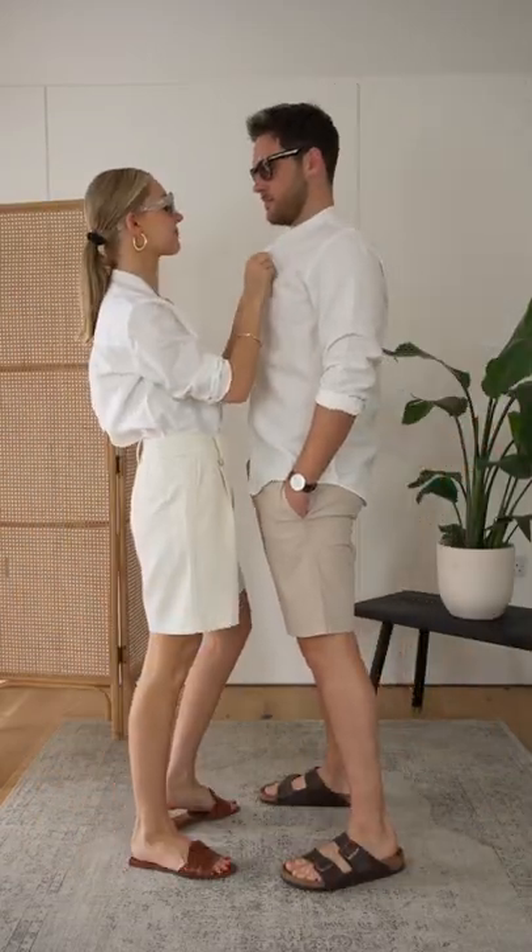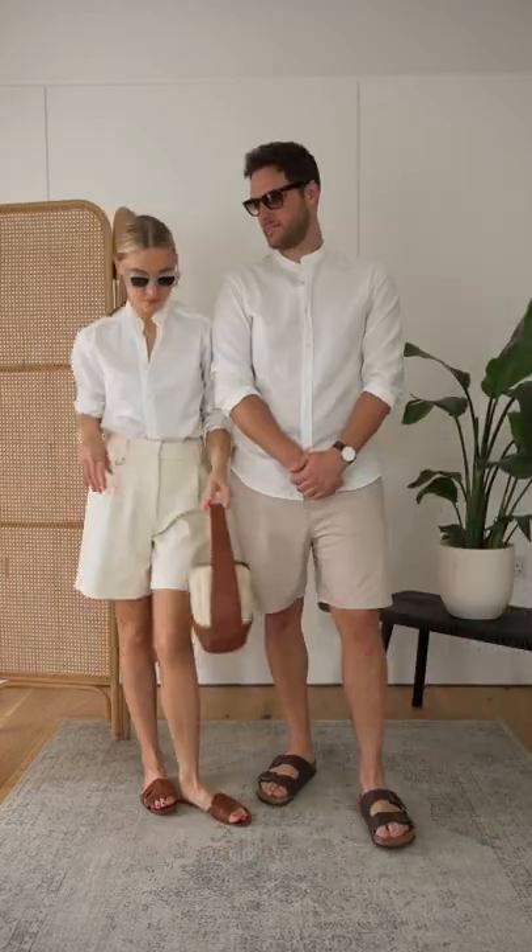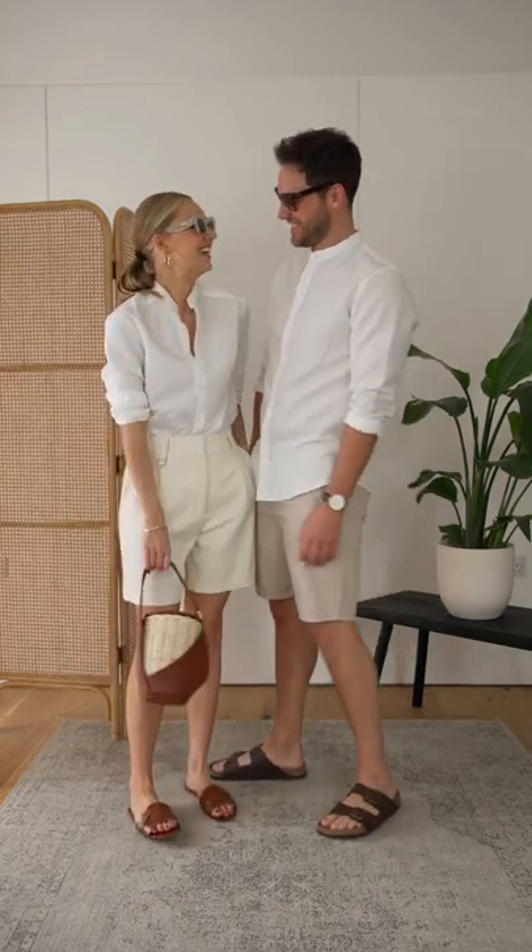How to style a collarless shirt for men and women. A linen version is a classic piece to add to your wardrobe, but the collarless style feels a little bit more unusual. Pair with some shorts and sandals to create a casual contrast against the structure of the shirt.